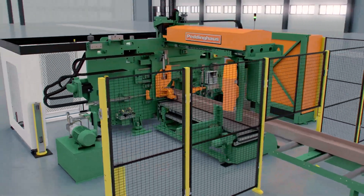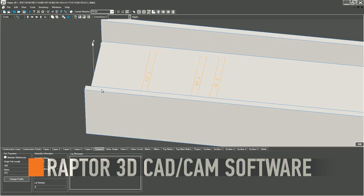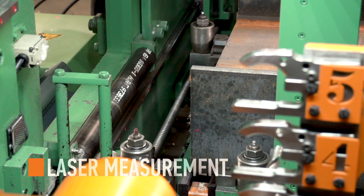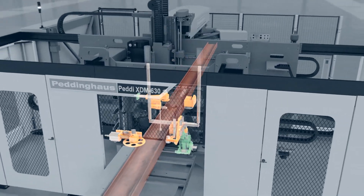The crux of the XDM630 is in its functionality. Beginning with Raptor Software 3D CAD/CAM integration, part data is imported to the XDM630. Accurate laser measurements then define the leading edge of the material, and the profile is secured with the most rigid clamping system available.